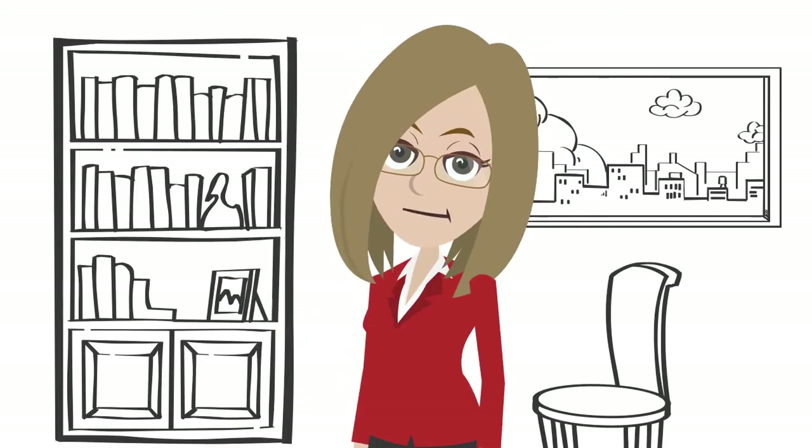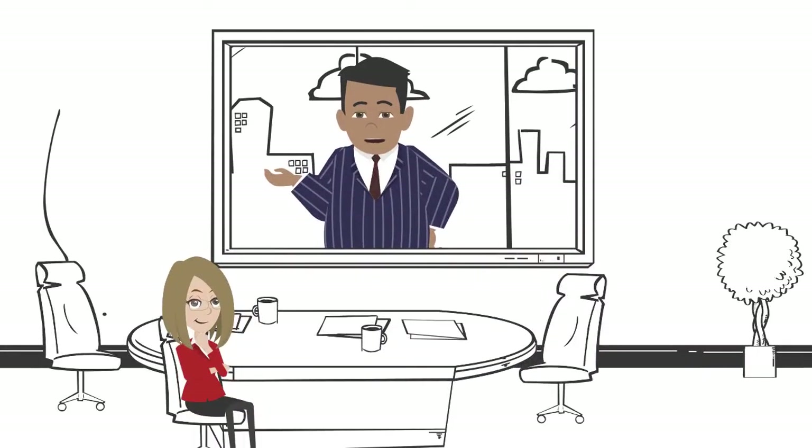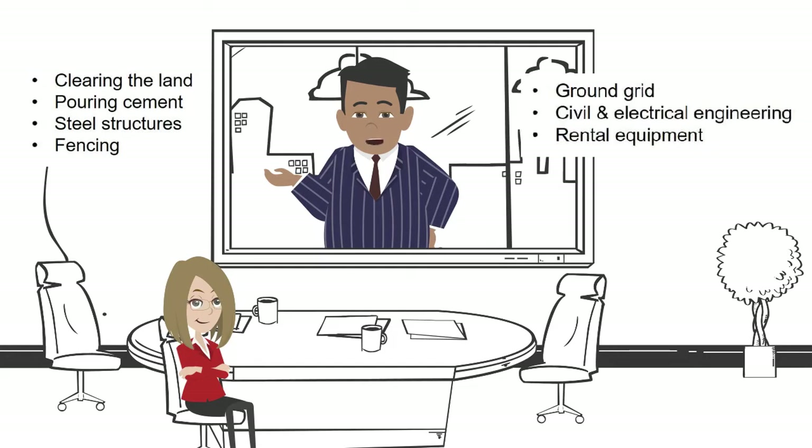"But how can this be?" "That's a great question, Alicia. Often, when considering the price of a new substation, the cost of clearing the land, pouring cement, steel structures, fencing, ground grid, civil and electrical engineering, and multiple weeks of rental equipment — well, they're often initially overlooked."